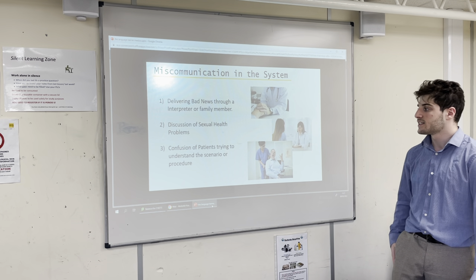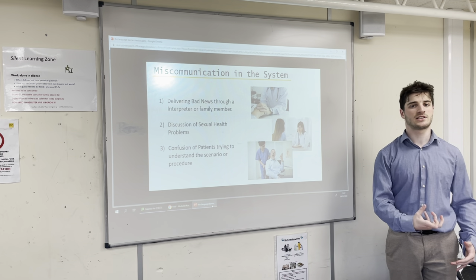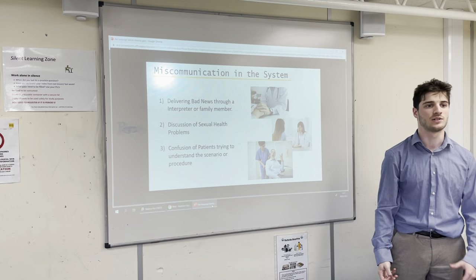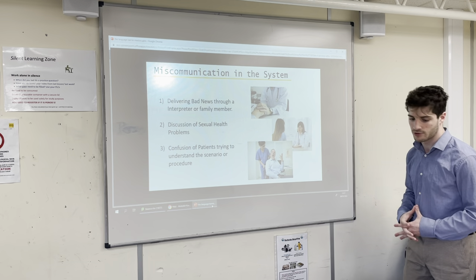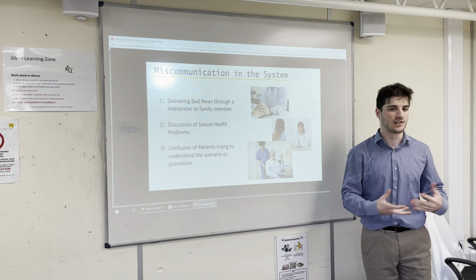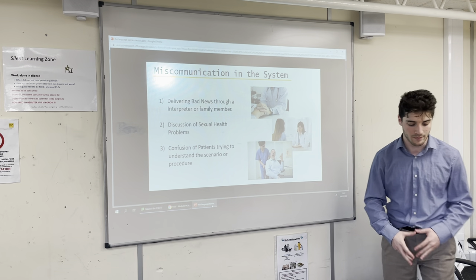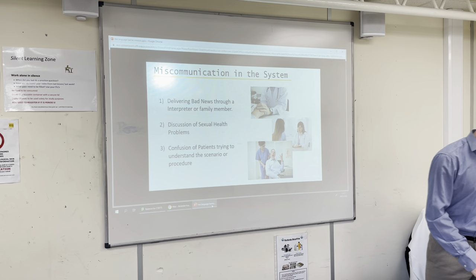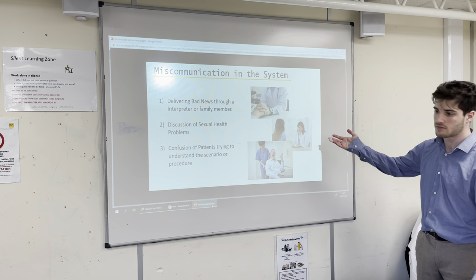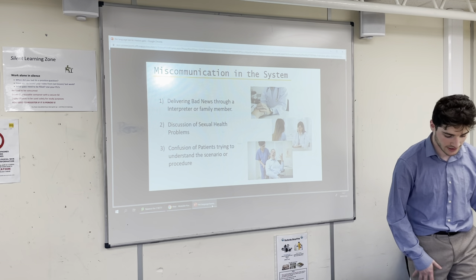Another issue is the confusion patients experience trying to understand their situation. These patients are in circumstances where they feel worried about what's going to happen to them — they might have cancer, for example. If communication isn't going through, they may become agitated and uncontrollable. That's when you get angry patients who become reckless.